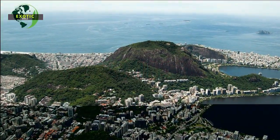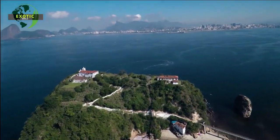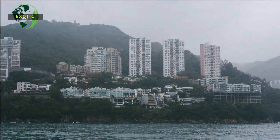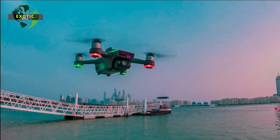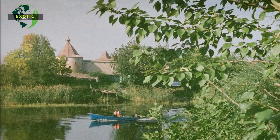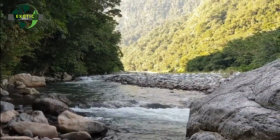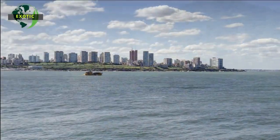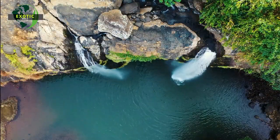The peninsula of Armação dos Búzios forms one of the most beautiful scenarios in the state of Rio, presenting a destination of excellence with natural beauty, good hotels, restaurants, and a cosmopolitan environment. It is one of the most sophisticated and trendy resorts on the Fluminense coast. The high season runs from December until the end of Carnival. Schedule a minimum of three nights, and if you stay longer, include visits to neighboring Arraial do Cabo and Cabo Frio.